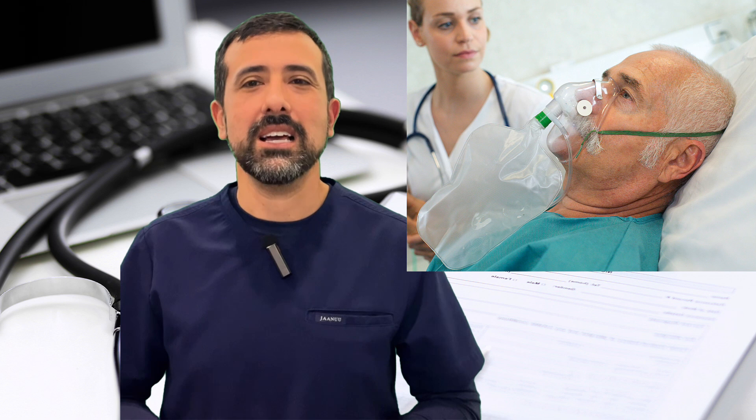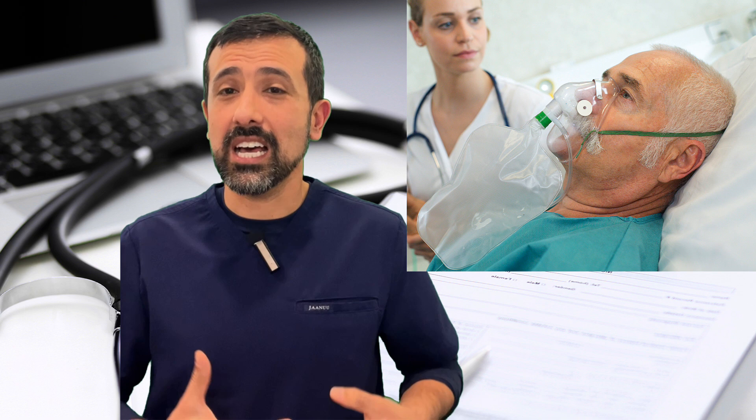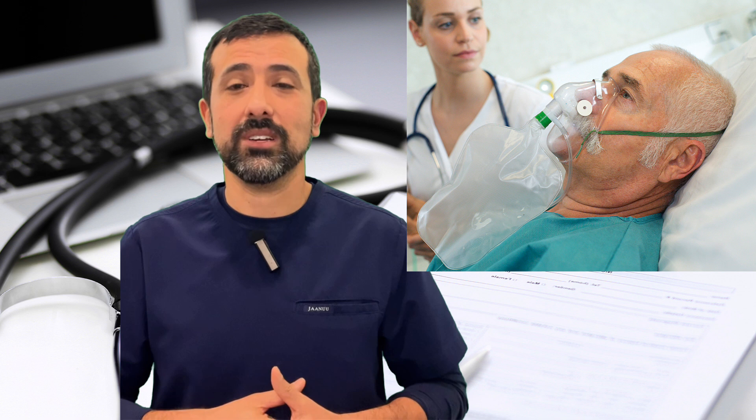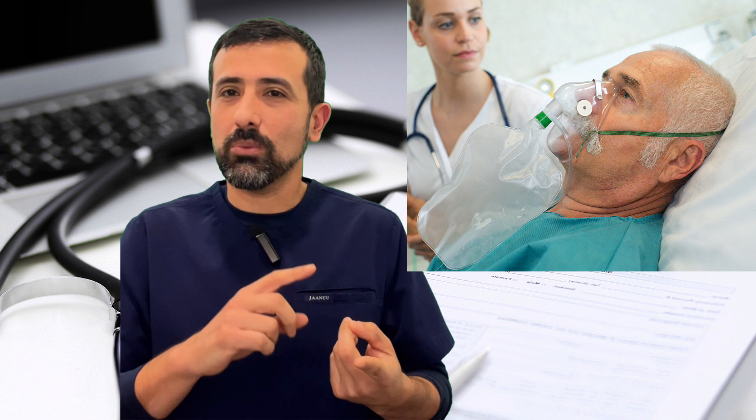Another time I do cardioversions is when people are very symptomatic — very short of breath from their AFib — or even if they have congestive heart failure and their heart function is objectively weak because of AFib. A cardioversion is almost a stabilizing thing: get their breathing better, get their heart function better. It's a short-term plan. I want to get them feeling better and start addressing dangerous things like shortness of breath or weakening of the heart muscle as fast as possible.